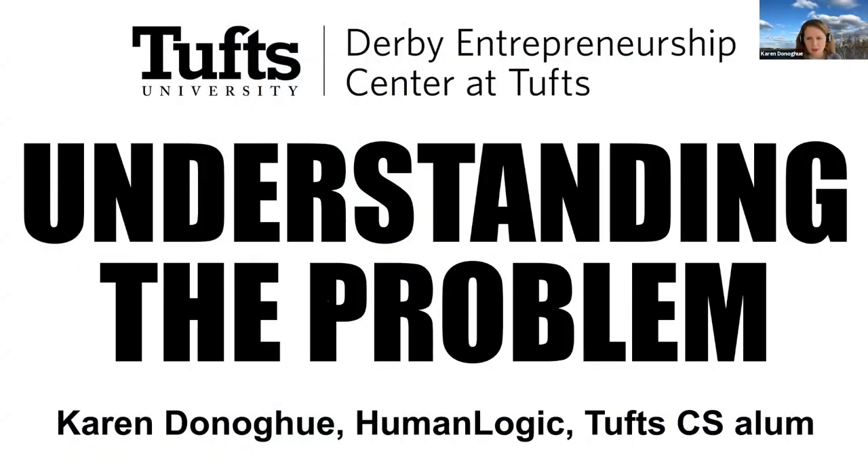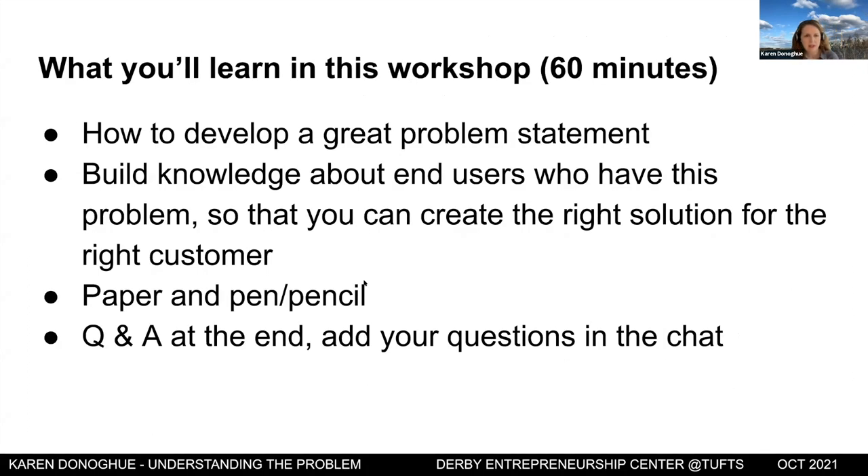Today's talk and workshop is called Understanding the Problem. What we'll learn is how to develop a great problem statement. We're going to build knowledge about end users who have the particular problem you're trying to solve, so you can create the right solution for the right customer. Please have a paper and pen available for the exercise. We'll do Q&A at the end.